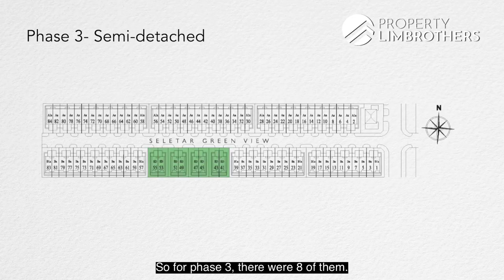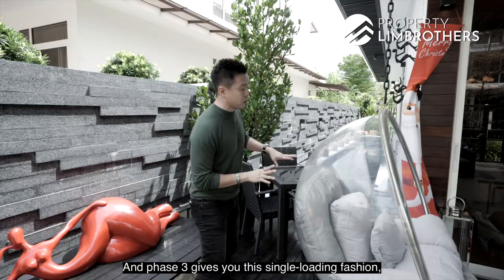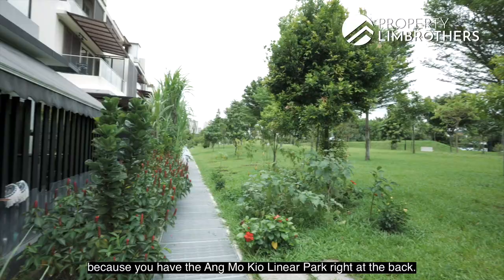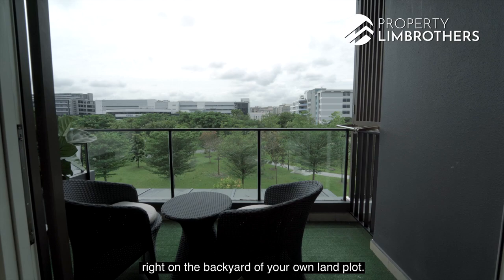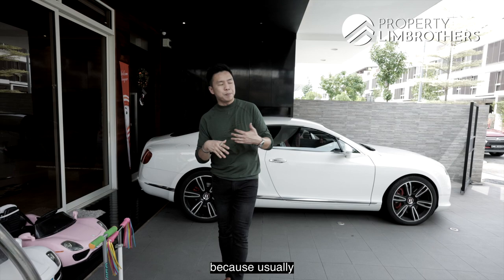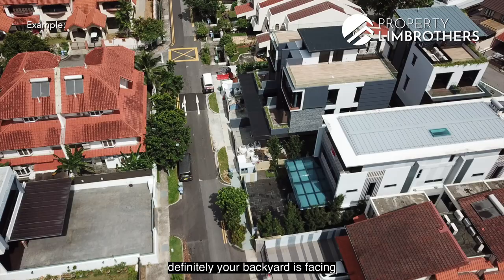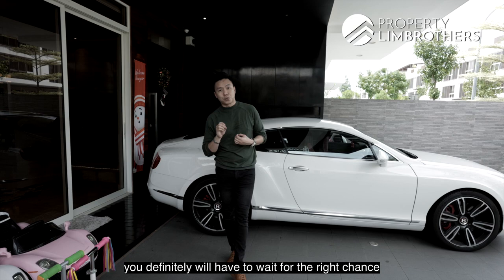For phase 3, there were eight semi-Ds. We're standing in one of those eight. Phase 3 gives you a single loading fashion, which is a rare find, because you have the Amokyo Linear Park right at the back. Having the park behind means no other houses are in your backyard. This is what we call single loading — normally your backyard faces another neighbour's backyard. To get this park-facing unit, you'll have to wait for the right chance in the resale market.